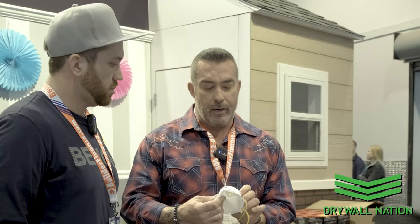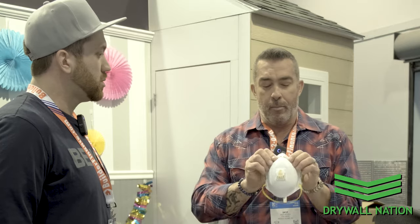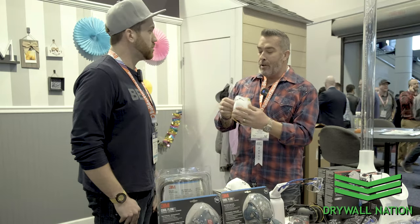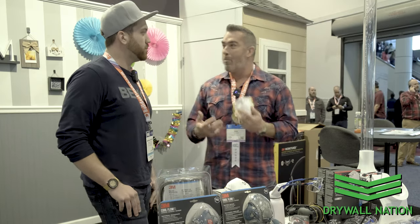Innovations from 3M like this 8511 — this is great because it's a step up with that cool flow valve. I've been wearing these a lot lately on the job site. They're really comfortable to wear, and being able to mold it to your face and get a good fit is so important. The main thing I've noticed is that valve — you're not getting the heat build-up inside the mask, which makes me not mind keeping it on.